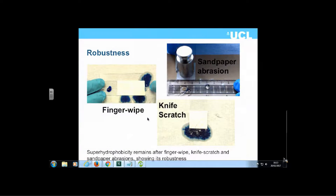Our superhydrophobic material is very resistant. It can withstand finger wiping, sandpaper abrasion with a weight, or knife scratching and scissors, and still maintains its superhydrophobic properties.